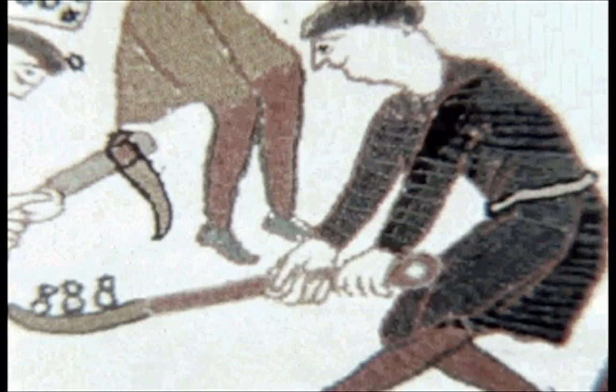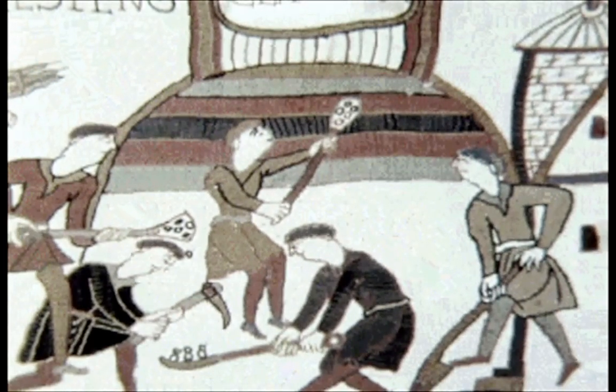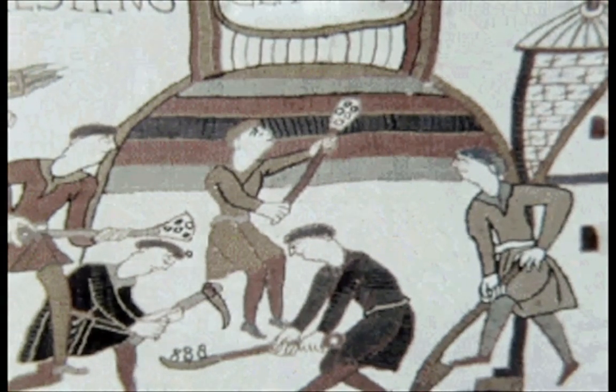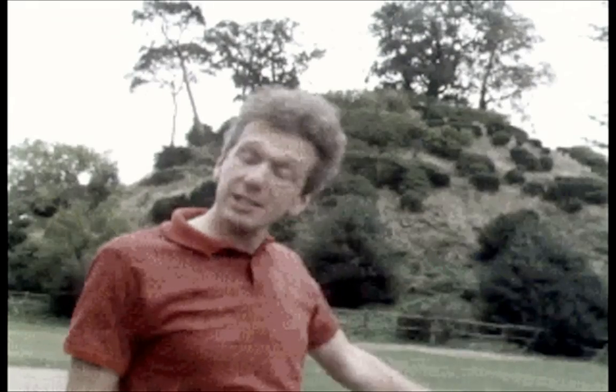The castles had to be built in a hurry, so they were made of timber and placed on top of an earth mound called a motte, with a courtyard below known as a bailey. Two years after the Battle of Hastings, William the Conqueror built a motte and bailey castle here at Warwick. That's all that remains of that early castle — the motte.